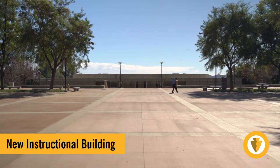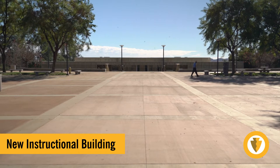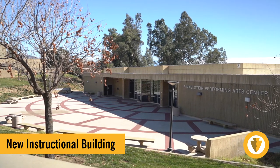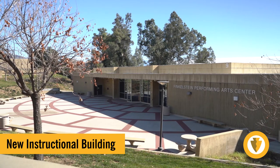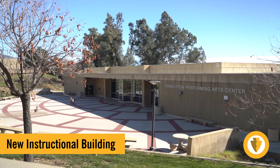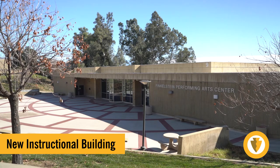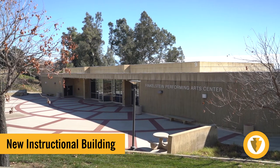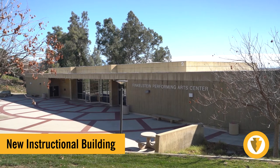Across the quad is the existing performing arts center that is scheduled for demolition in quarter four of 2024. In its place will go a new instructional building that will be a multi-department, multi-functional instructional space. Both will go as progressive design-build delivery with a six million dollar and a twenty-eight million dollar construction budget respectively. They are currently programmed as separate projects, but we will explore the cost benefits of procuring a single design builder for both scopes.